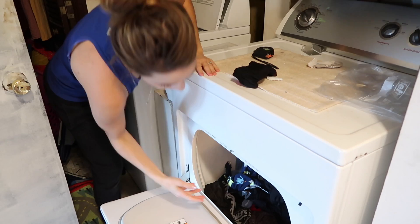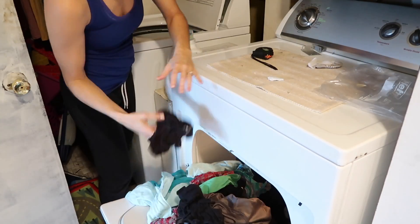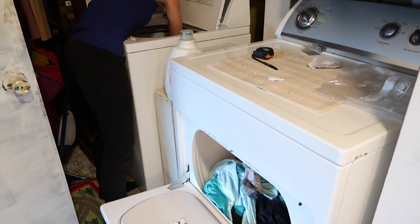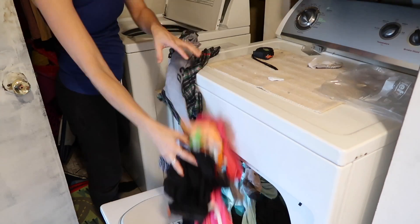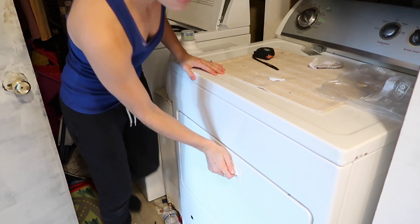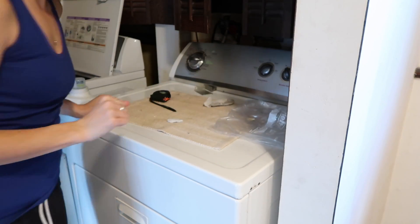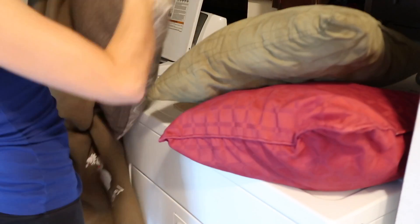Today I'm washing the boys' clothes and I have a couple of things of mine that I'm throwing in there as well. Then I'm washing my throw pillows.